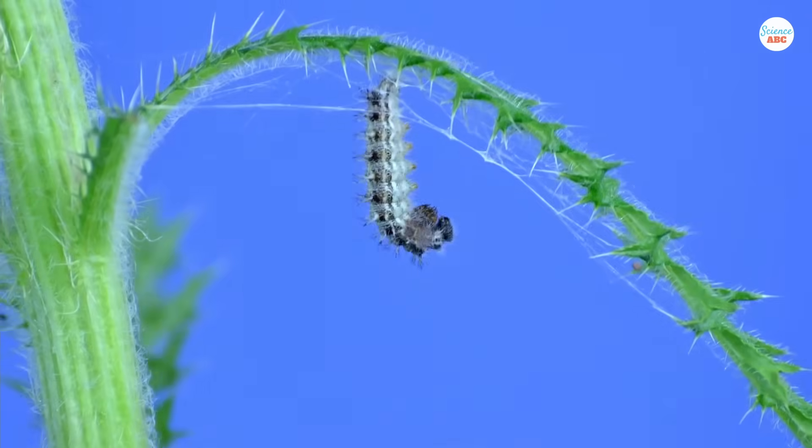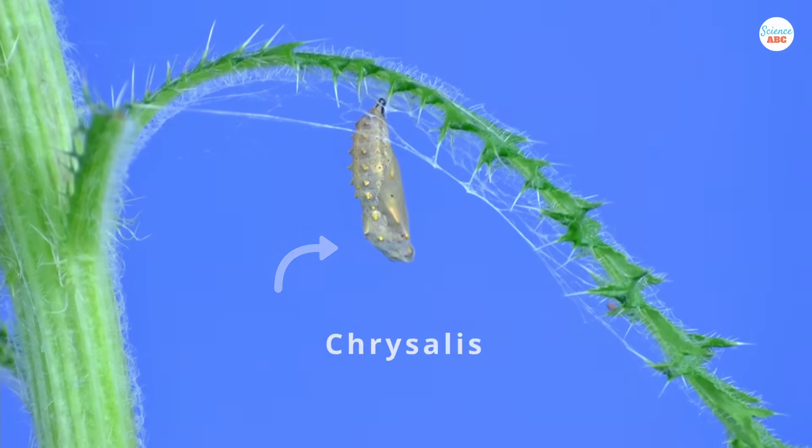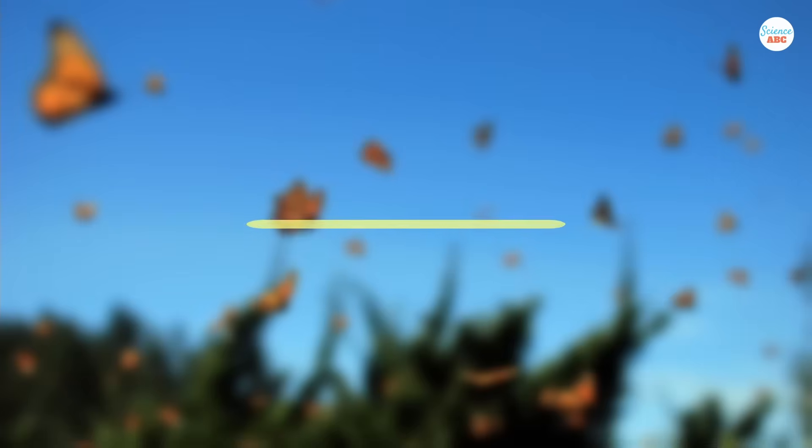Between the larval and the adult stage is the pupal stage. In this stage, moths remain still in their chrysalis and do not eat. They use all the food consumed during the larval stage to prepare for the next phase of life.